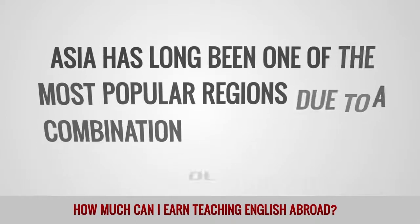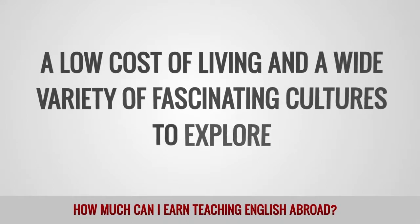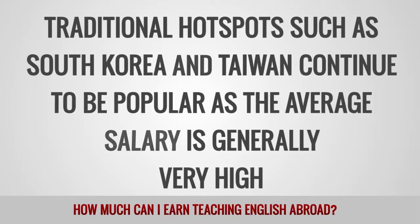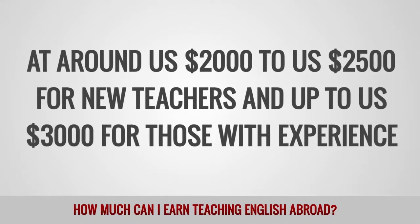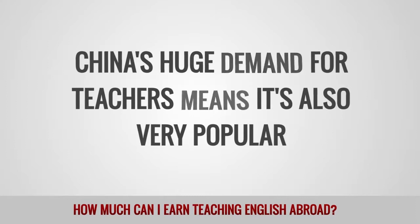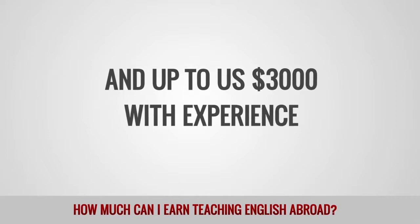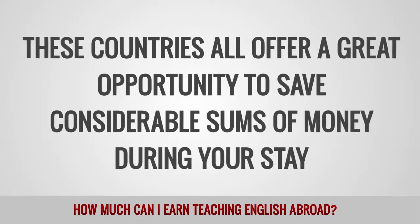Asia has long been one of the most popular regions due to a combination of good salaries, a low cost of living, and a wide variety of fascinating cultures to explore. Traditional hotspots such as South Korea and Taiwan continue to be popular as the average salary is generally very high, at around $2,000 to $2,500 for new teachers and up to $3,000 for those with experience. China's huge demand for teachers means it's also very popular, with new teachers earning between $1,000 and $2,000 per month in their first year and up to $3,000 with experience. These countries all offer a great opportunity to save considerable sums of money during your stay.